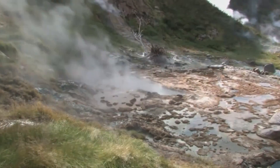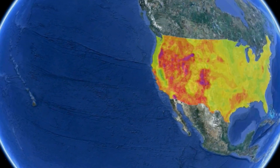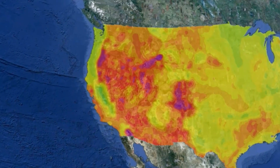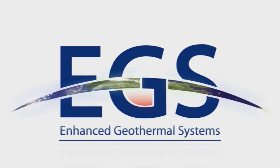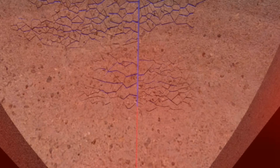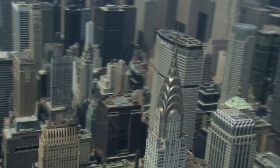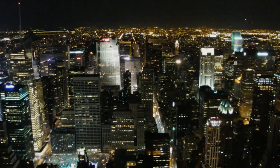Remember, though, naturally occurring geothermal does have its limitations. It can only be used where underground reservoirs naturally exist, mostly in the western United States. EGS, however, can be created almost anywhere. By creating a water-filled fracture network in hot rock, we can make a geothermal reservoir. EGS could be a viable solution to the energy challenges facing us today and to the creation of a new energy economy.